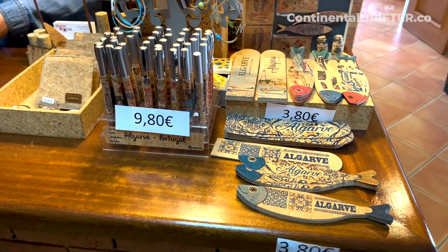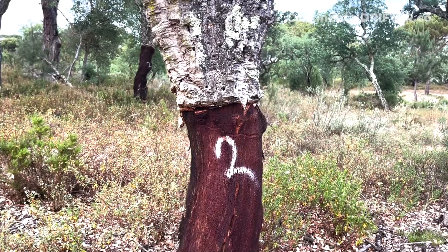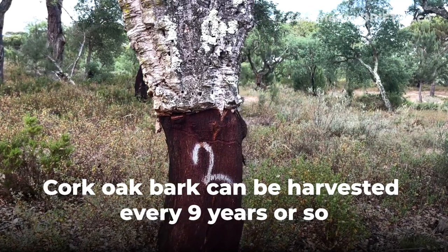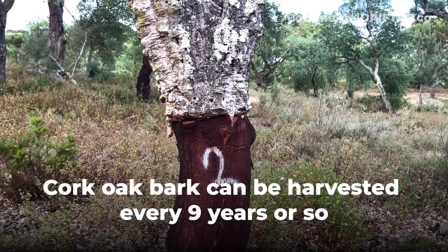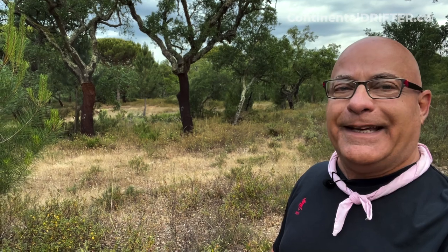Hey there, Ralph here in Alentejo, Portugal. Behind me you can see these cork trees, and the numbers written on them indicate the year they were last harvested. These say the number 2, meaning they were last harvested in 2022. It takes about nine years for them to grow back before you can harvest the same tree again — quite a while, but really interesting.